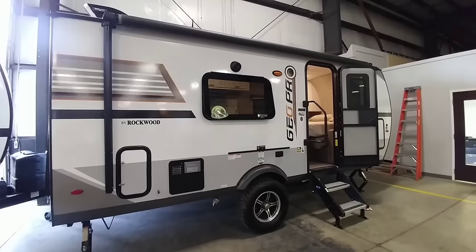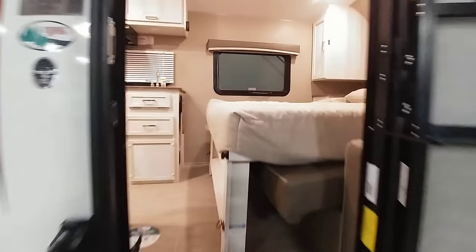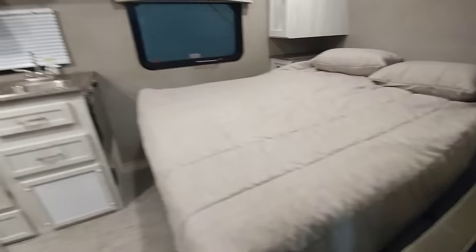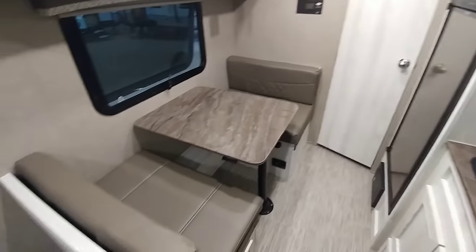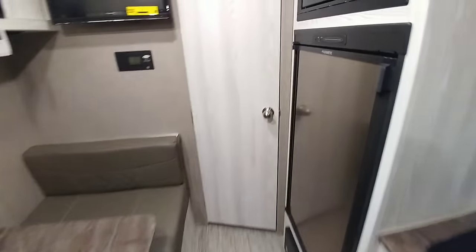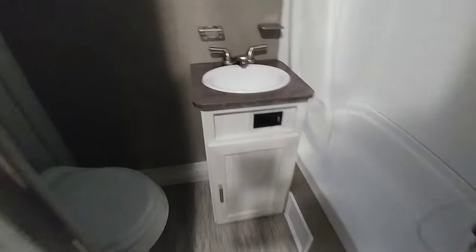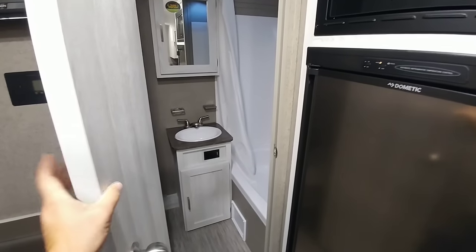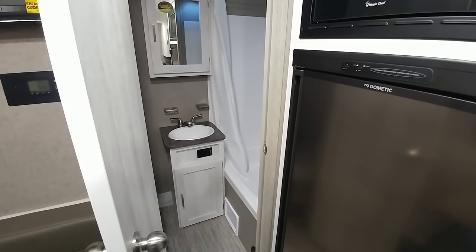And then finally, we'll take a look at this G19FD Rockwood. This one's really cool because it's a little bit different. This one is a front bed, but it's a Murphy bed — it folds down and when folded down it is a queen-size bed. It has a really nice little kitchen area with a flip-up extra storage countertop, a nice dinette area which also turns into a bed, a refrigerator and microwave, and your TV above the dinette. It is already wired with Go Power Solar, just like all of these. It has a nice full-size bathroom with a sink — so that's one thing that's a little different, since some of the other ones had wet baths. This one actually has a sink, and there's no slide. They fit all of this in here without needing to put it on a slide, and that's really nice.